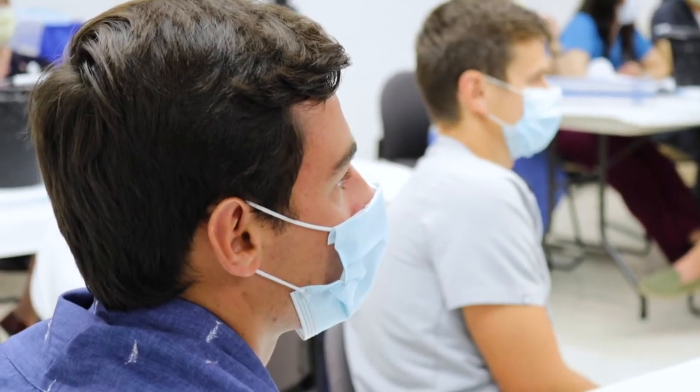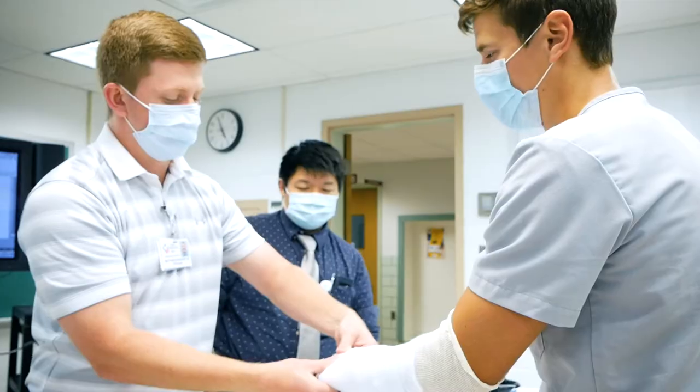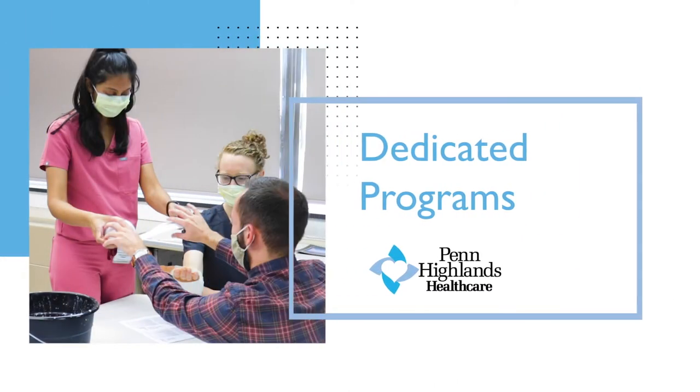In order to provide high quality structured educational programs for our Penn Highlands Health Care residents and medical students, dedicated didactic time is scheduled.